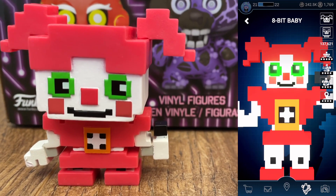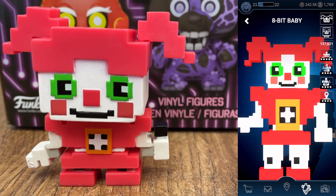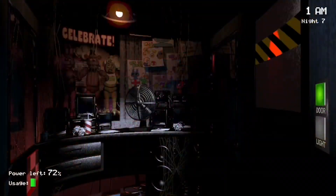It's also a Mystery Mini, meaning it's very, very small, so the fact that they were able to perfect these details on such a small figurine is really, really impressive. The paint job as well is nothing short of amazing.